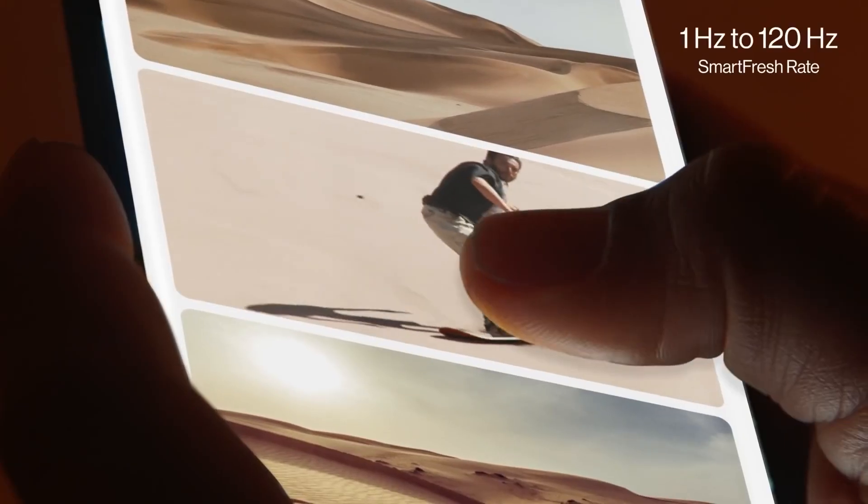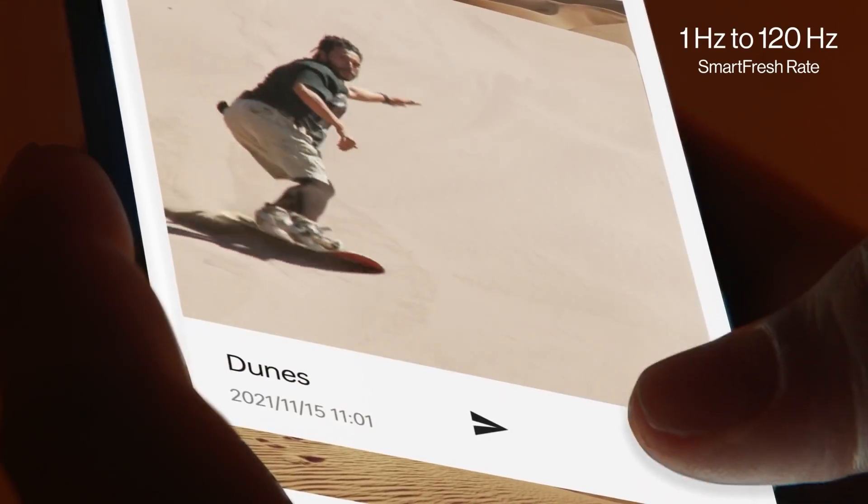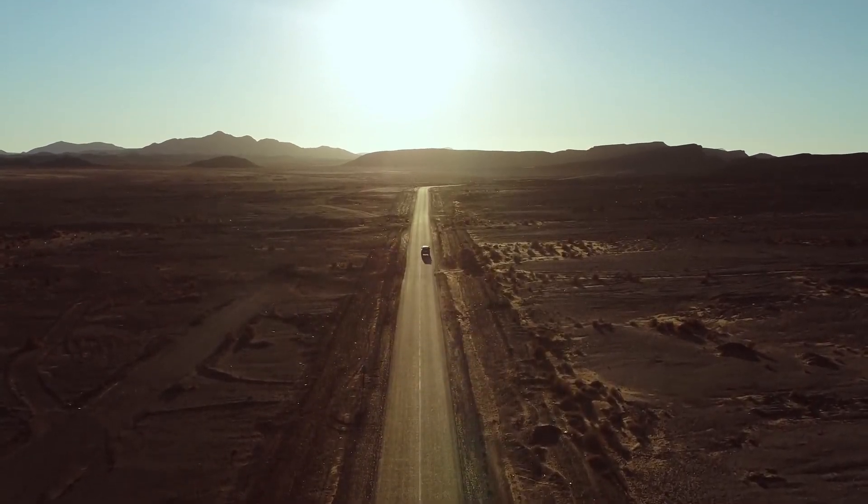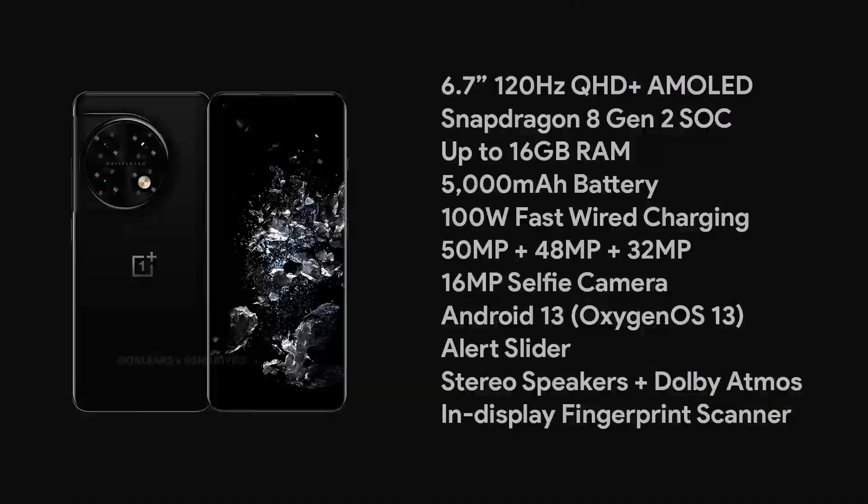The display size is 6.7 inches and it is a Quad HD Plus AMOLED display with up to 120Hz refresh rate, which sounds like a similar panel to the one on the OnePlus 10 Pro. Some other features include an under-display fingerprint scanner, stereo speakers with Dolby Atmos, Android 13, and an alert slider.